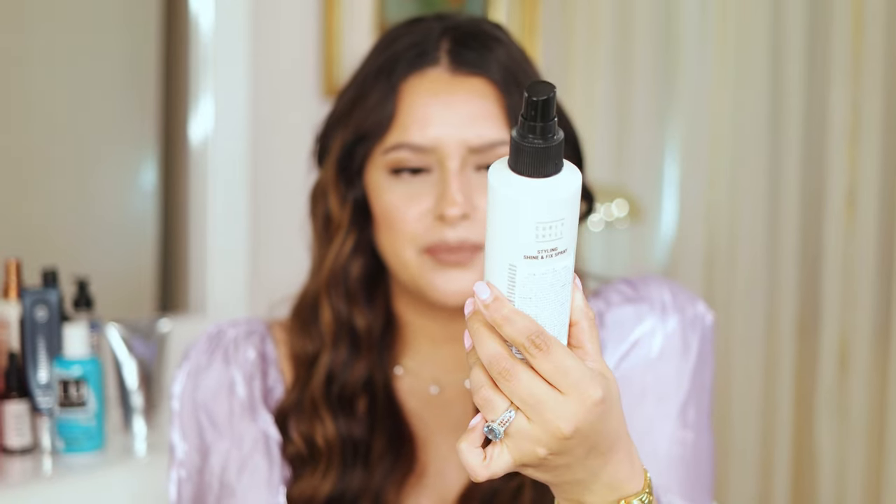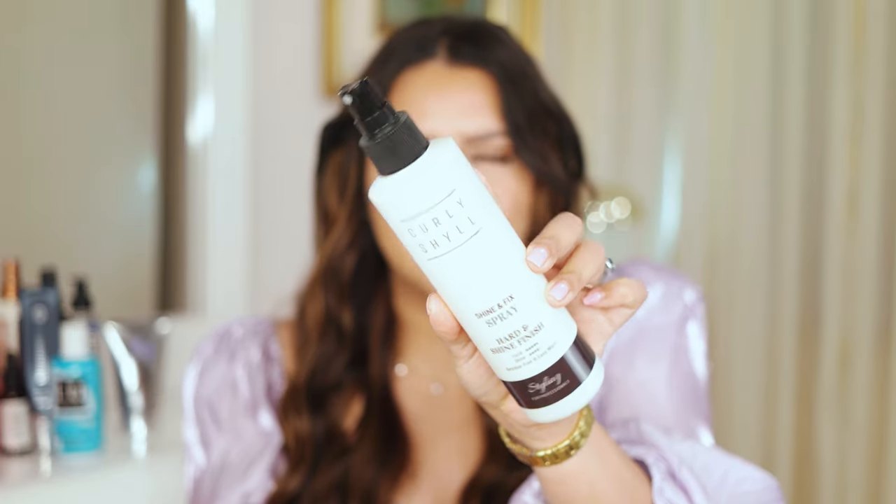The Curly Girl spray says 'hard and shine finish' — it has a lot of hold and gives a little shine, but it hardens the hair. When I finish my curls and apply a wet product, my curls look awful. I'd rather use aerosol. This one wasn't great either — it was sticky, very similar to the Redken one, and it was very hard to run my fingers through my hair after applying it.